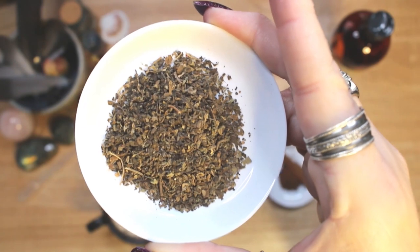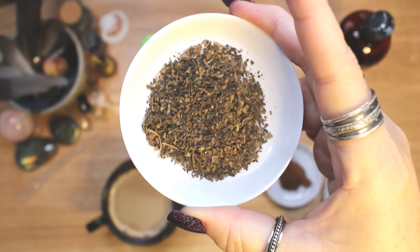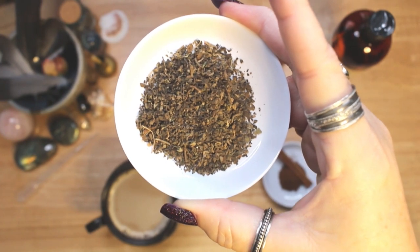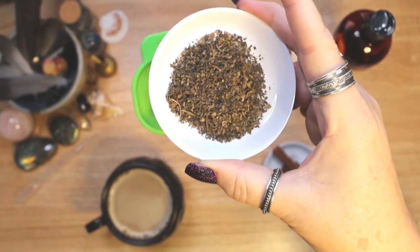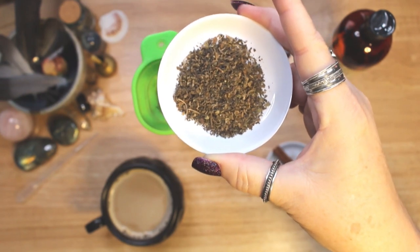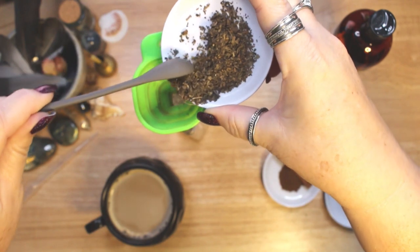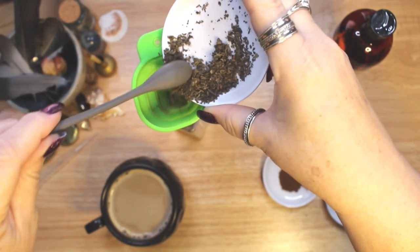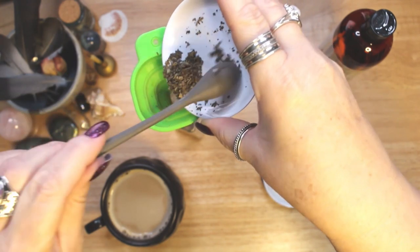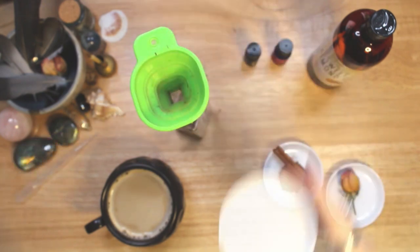Patchouli is most often used in love, lust and fertility magic. Although it is a powerful money attractor too, it is an attracting herb. Patchouli is a well known aphrodisiac and is often incorporated into lust and love spells. Adorn your body with patchouli oil to attract a lover. Patchouli has a deep, musky scent — in fact, another option as a substitution for patchouli is musk.